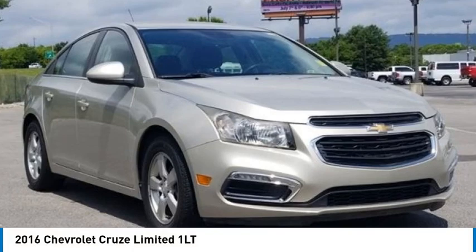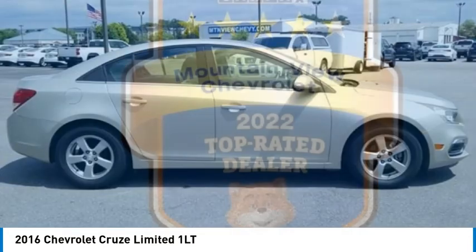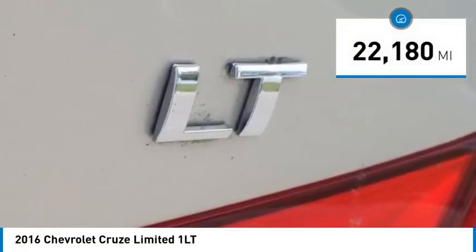Stop by and take a look at the 2016 Cruze. The Cruze blueprint calls for more than you'd expect. This vehicle has less than 25,000 miles.